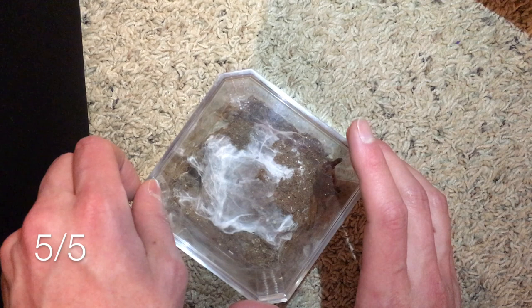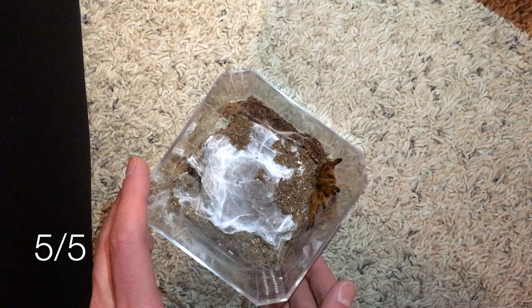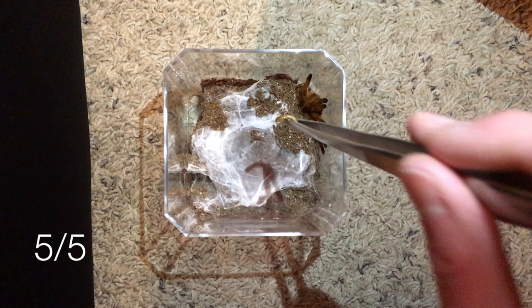This is my Pterinochilus murinus — I have two of these and this is my bigger one, also a confirmed female. She's generally pretty calm, though the other one is quite feisty. I'm going to remove the lid really slowly so you can see her before she bolts, and see if we can feed her without her getting too startled — she likes to bolt down into her web tunnels. She hasn't eaten a whole lot since her last molt, which was fairly recently, and she needs to be putting on some weight. She's probably still a little too small for a superworm so I'll toss her a mealworm.